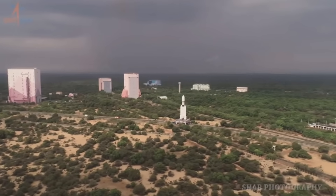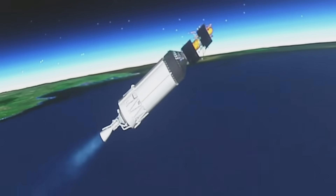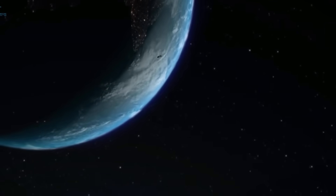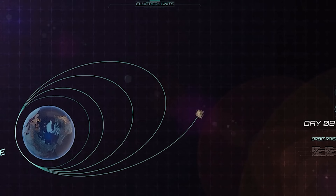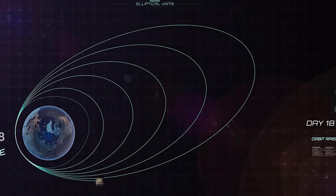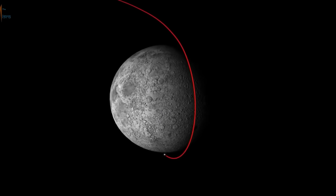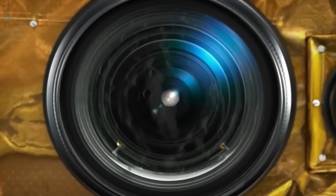Instead, the rocket's job is to carry the Chandrayaan-3 spacecraft to the drop-off point around 180 kilometers above Earth, also called Earth parking orbit. After that, the spacecraft takes control and executes a series of maneuvers — including orbit-raising maneuvers, Earth gravity assists, and a trans-lunar injection burn — to increase its energy and trajectory, ultimately enabling it to head towards the moon. This process ensures precision, allows for safety checks, and is very cost effective.